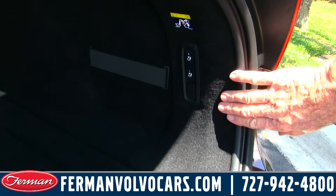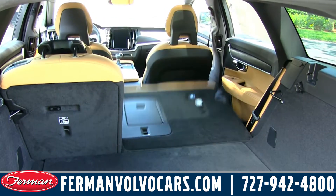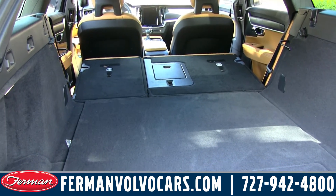Here's a new feature that's really wonderful on these cars. With a push button you can drop the rear seats. It gives you a tremendous load floor, flat all the way up to the passenger and driver's seats.